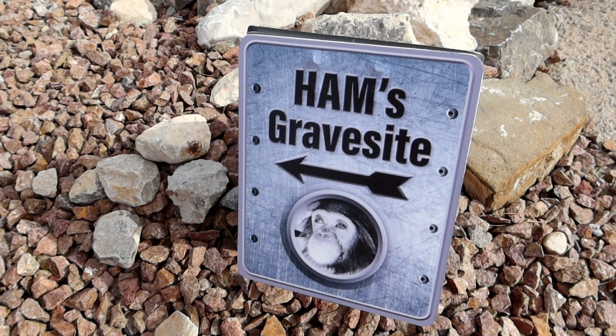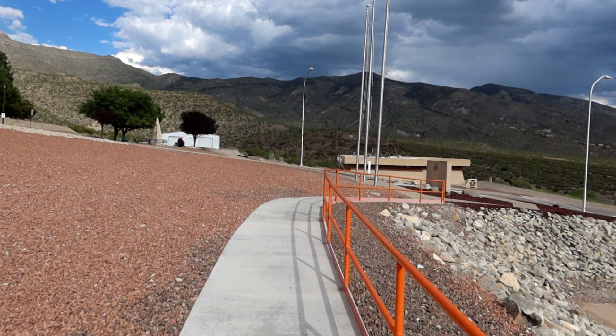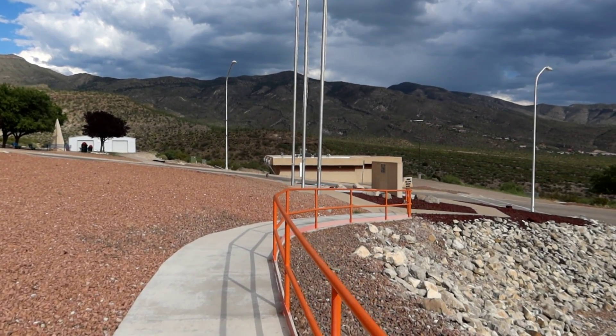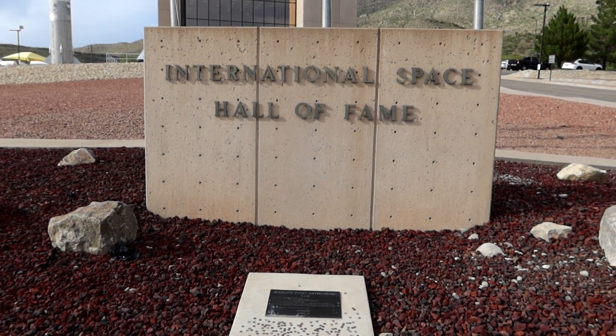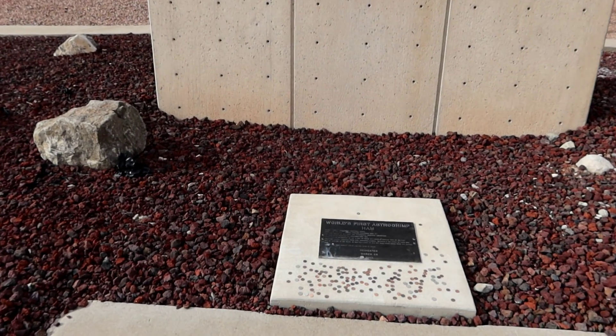We're here to see Ham. So if you walk out to the flagpoles, world famous Ham's gravesite is right over here. So if you come over here to the front section, our man, our chimp is honored here.